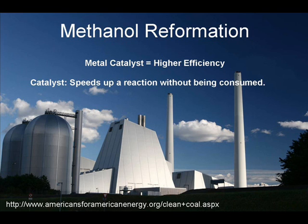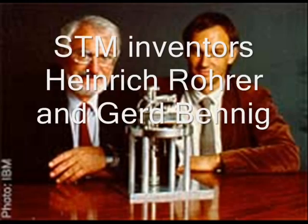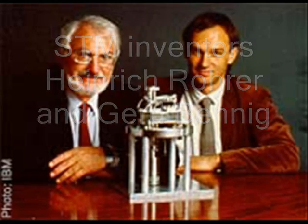Researchers in the Sykes Group at Tufts University have been intrigued by the question of what makes a good catalyst. We have made the copper-palladium alloy system the focus of our study. In 1981, a new type of microscope called the scanning tunneling microscope, or STM, was invented.